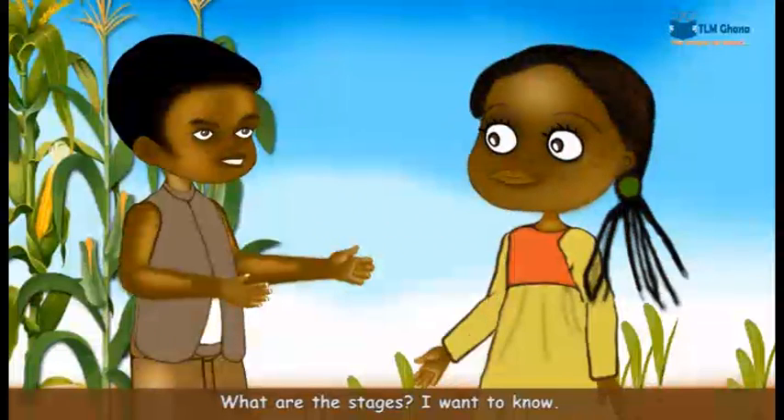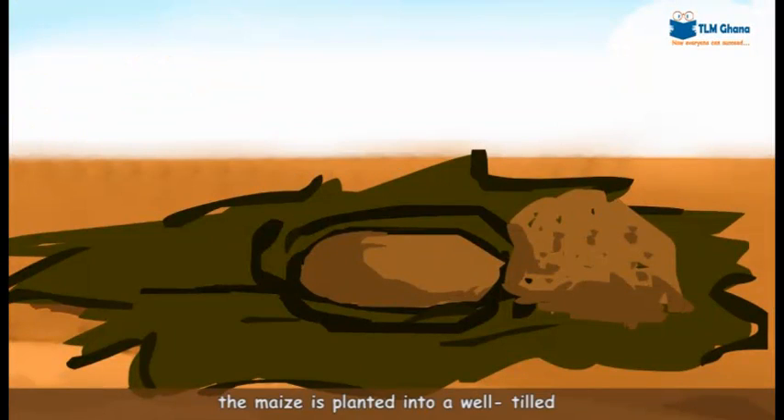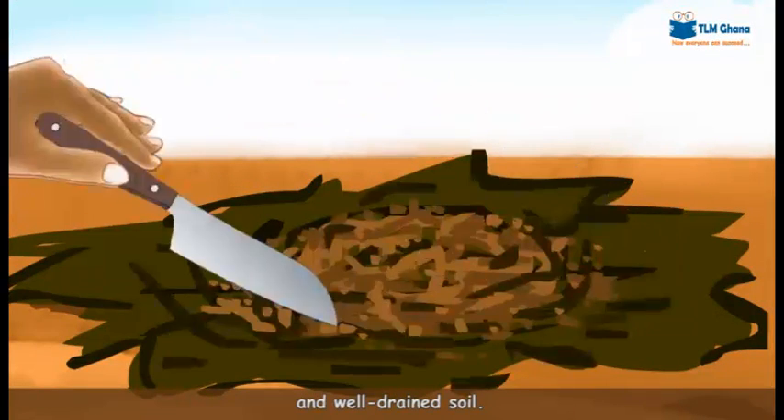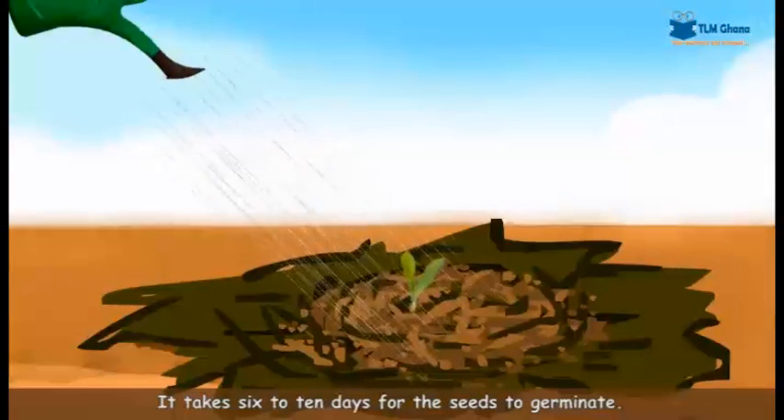What are the stages? I want to know. At the first stage, the maize is planted into a well-tilled and well-drained soil. It takes 6 to 10 days for the seeds to germinate.